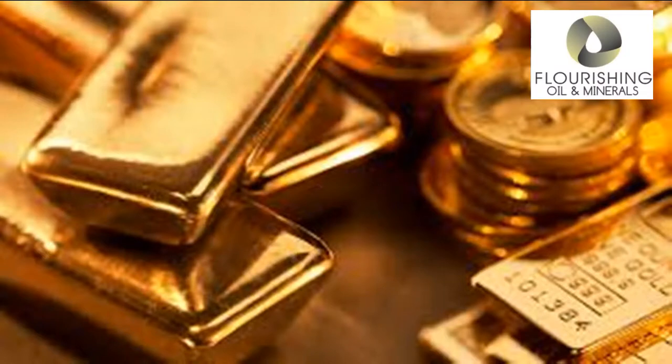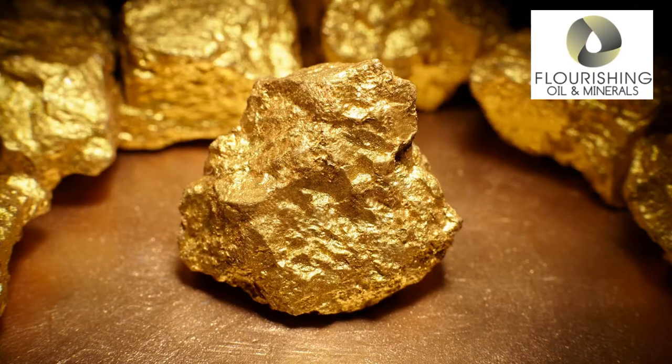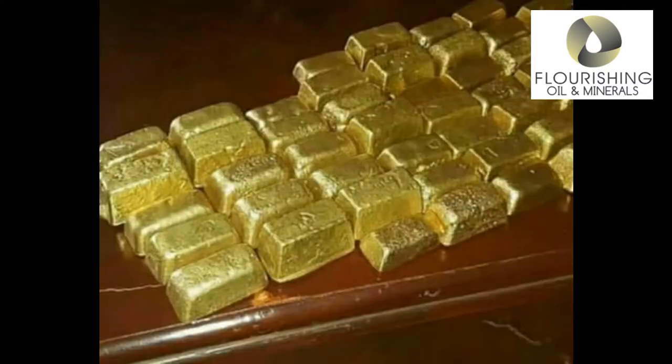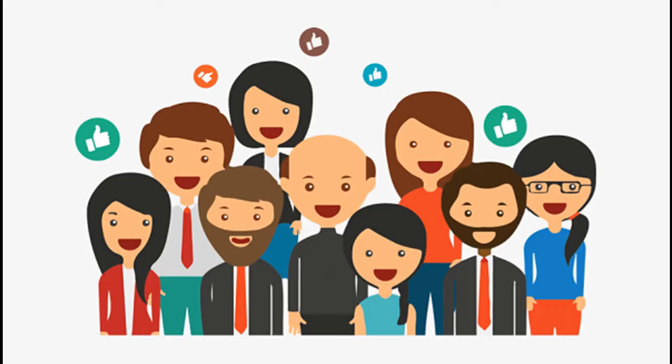Today's video is all about gold. Gold is one of the major commodities that we at Flourishing Oil and Minerals buy and sell, and we have been highly successful with it, leaving our clients happy and satisfied.